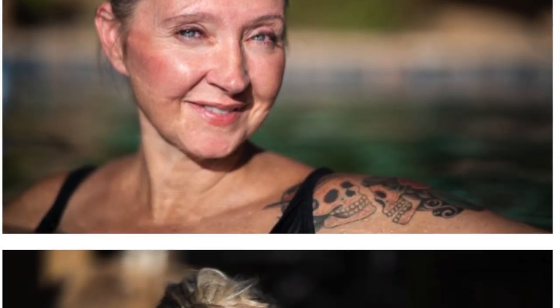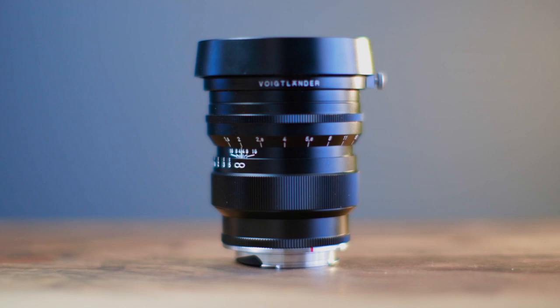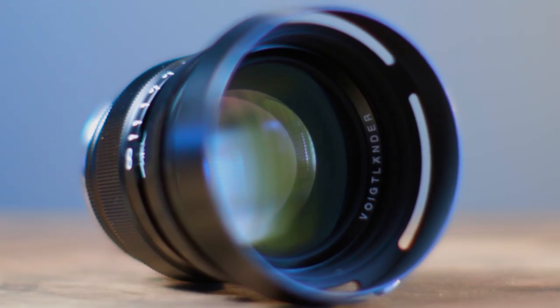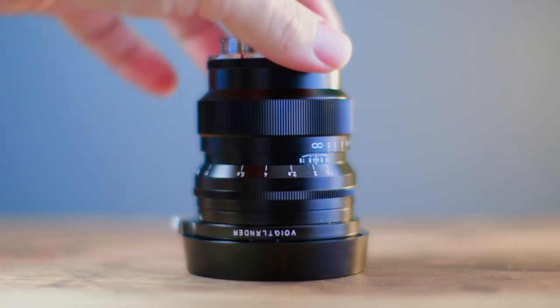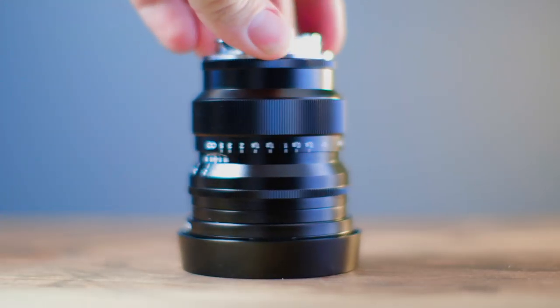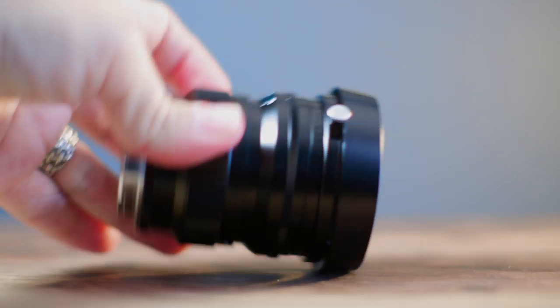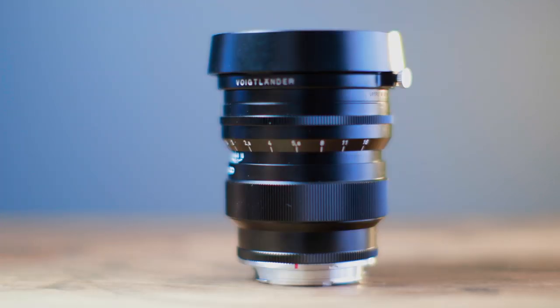This lens is a 75mm f1.5, so it has a fast aperture and all-metal construction — a beautiful lens, again in Leica M mount. That means I can use it on a Leica M, on a Leica SL with adapter, a Sony A7, A9 with adapter, EOS R, or Nikon Z with adapter. That's the beauty of mirrorless cameras — you can mount lenses like this to almost any of them.